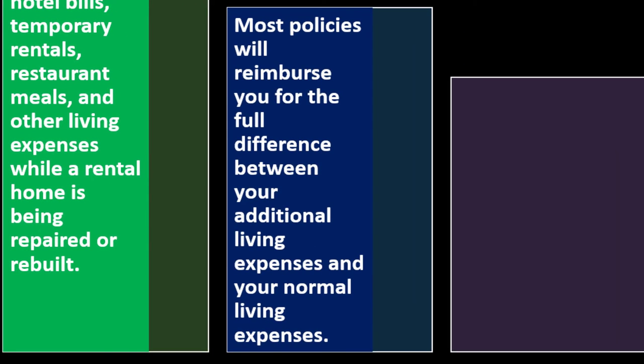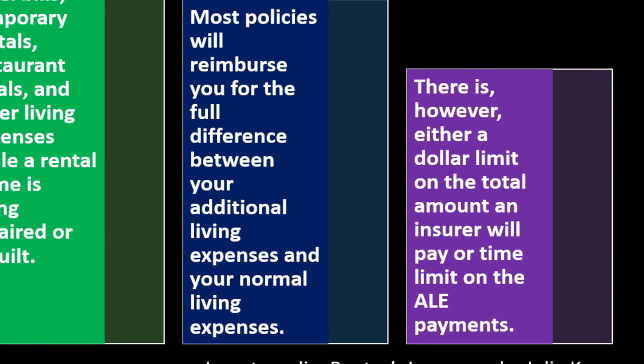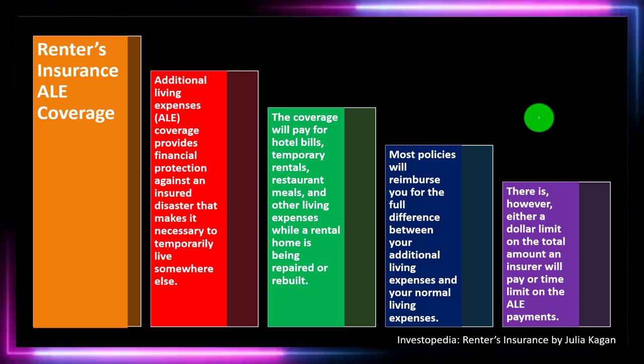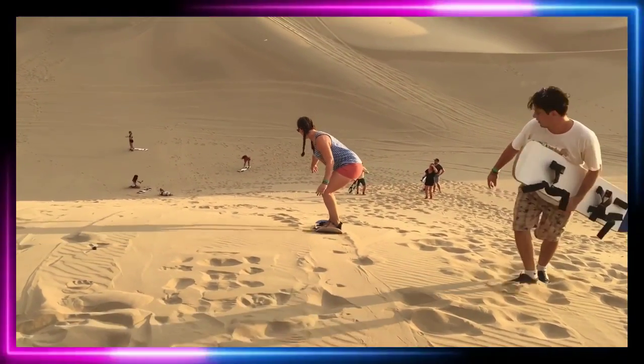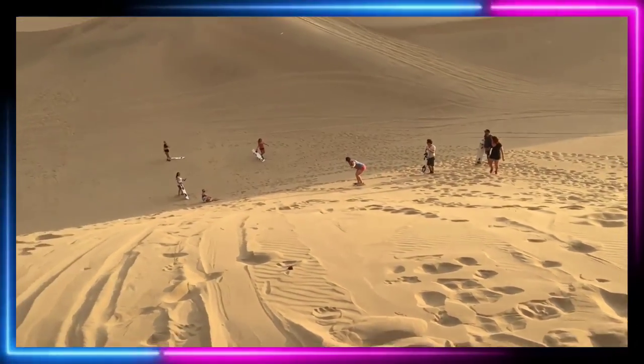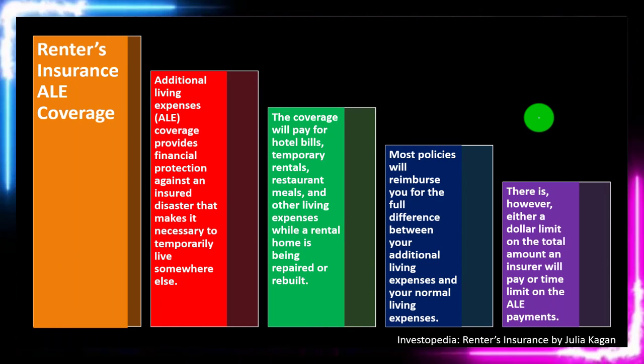Most policies will reimburse you for the full difference between your additional living expenses and your normal living expenses. However, there is either a dollar limit or a time limit on ALE payments. So while the coverage is helpful, insurers will mitigate how much they pay and for how long you can live elsewhere, preventing excessive claims for extended or luxurious temporary accommodations.